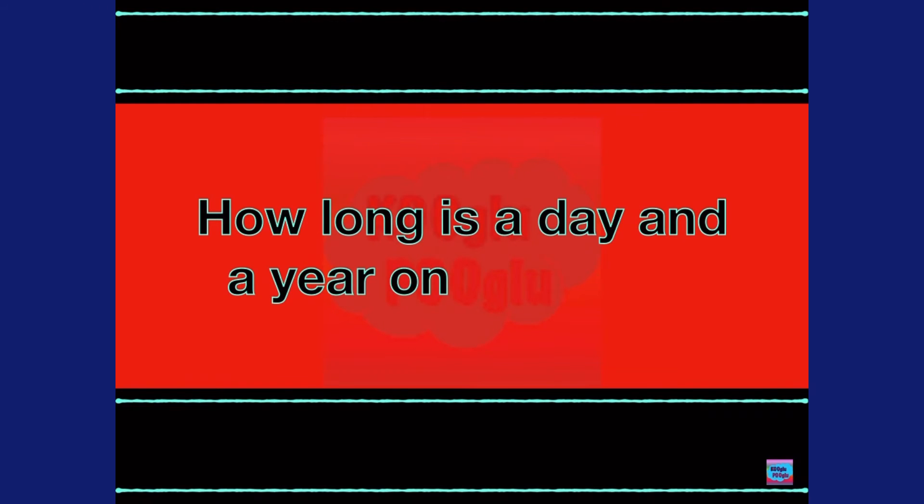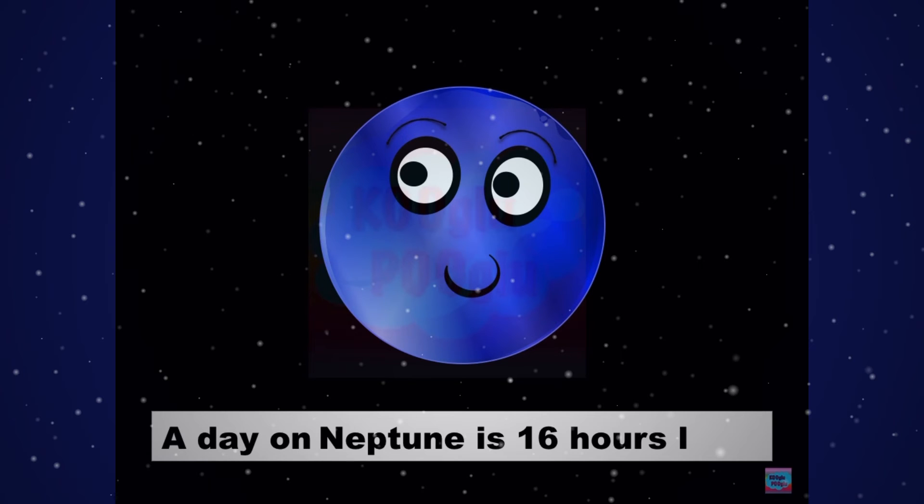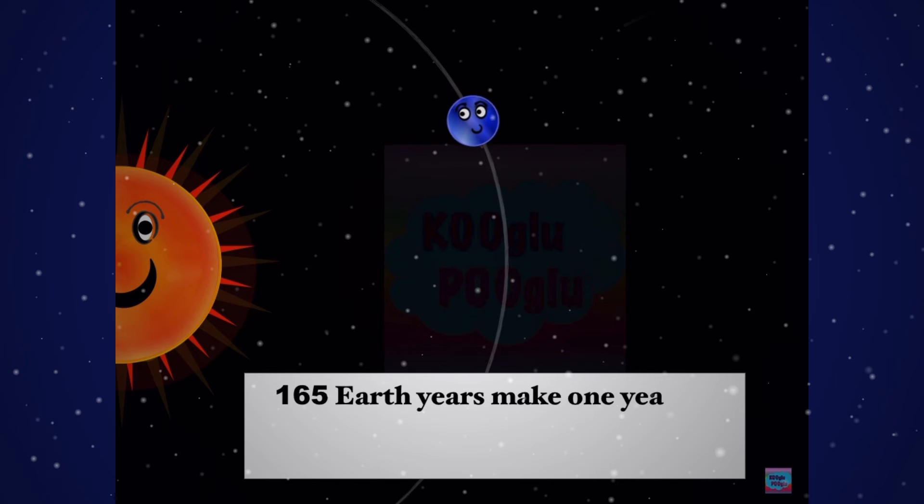How long is a day and a year on Neptune? A day on Neptune is 16 hours long, and 165 Earth years make one year on Neptune.